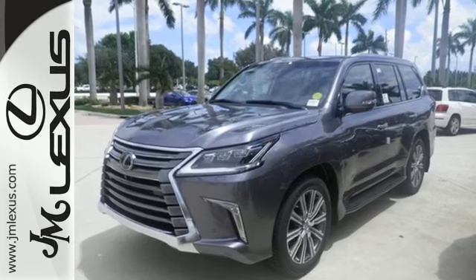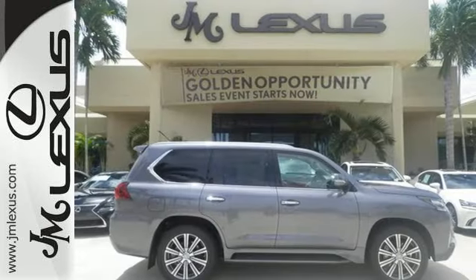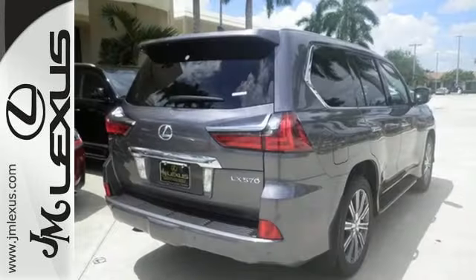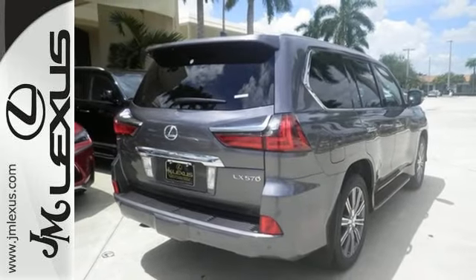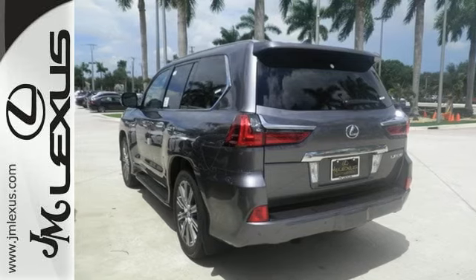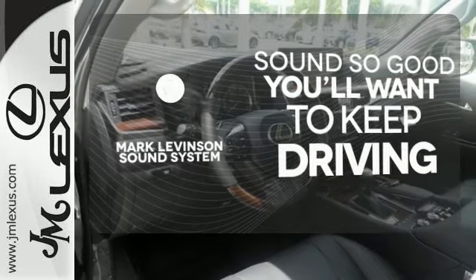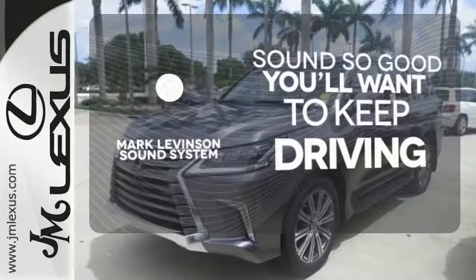You can go exactly where you please with the ease of smart access and intuitive parking assist, while indulging in maximum capability using crawl control with turn assist, full-time four-wheel drive, and the 5.7-liter V8 engine. Your favorite music has never sounded better thanks to the Mark Levinson sound system.